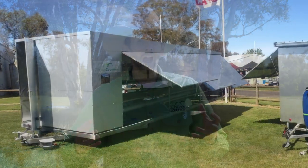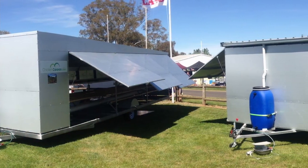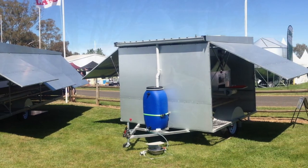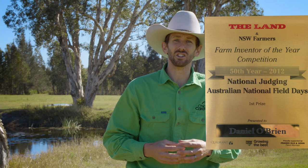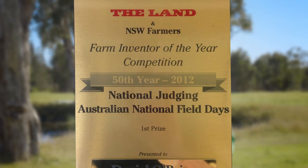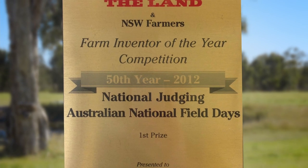Hi, I'm Daniel O'Brien. Since 2010 we've been making mobile chicken sheds. First we made one for 450 laying hens and then one for 130 laying hens. Both of these models were finalists in the Australian Farm Invention of the Year, with the Chicken Caravan 450 winning the 2012 Farm Invention of the Year.